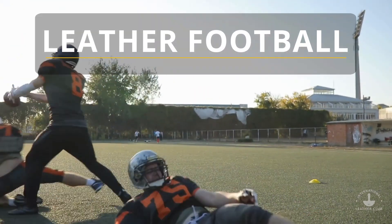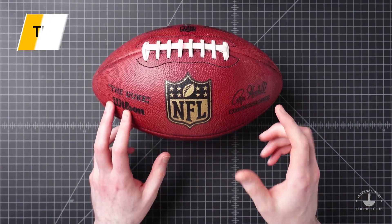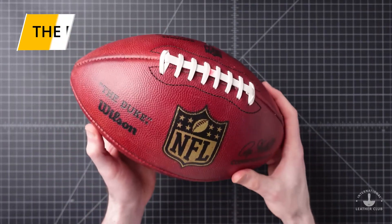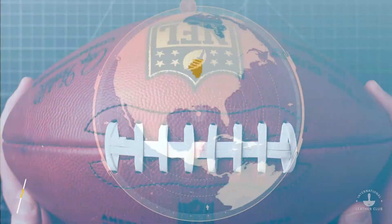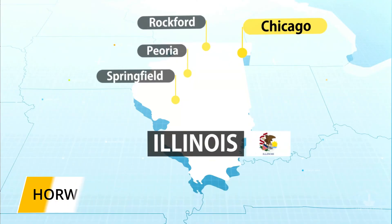Leather is a very durable material. It's key to most every large professional sport around the world, including football. While we often call it a pigskin, footballs at the professional level are primarily made from cow hides. The leather from NFL footballs comes from the Horween Leather Company based in Chicago, Illinois, USA.